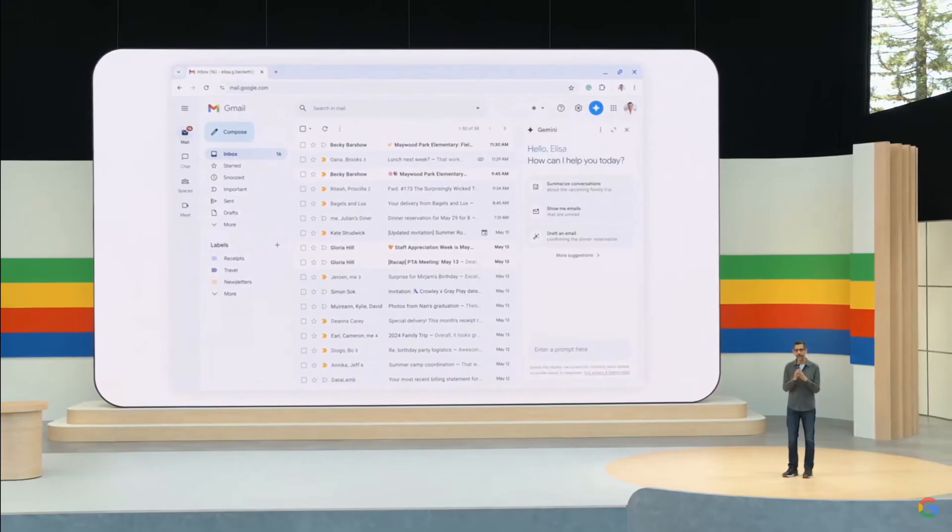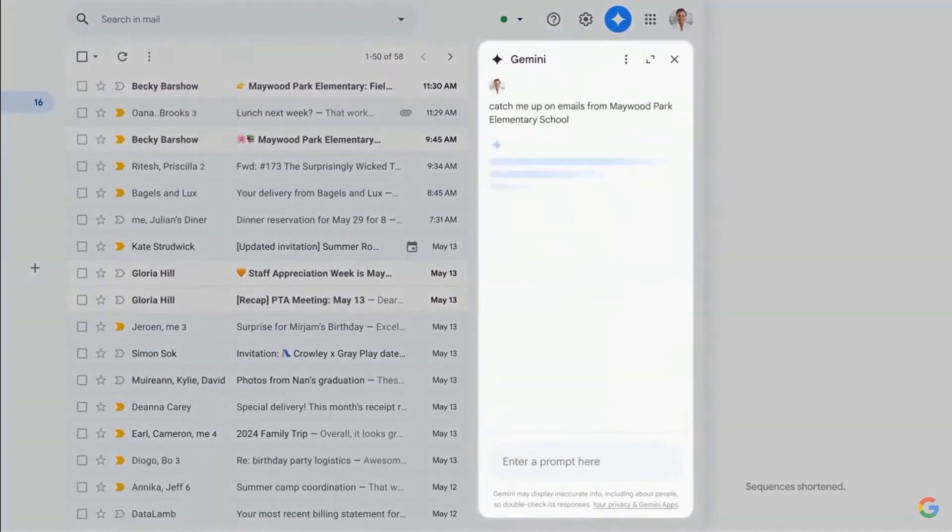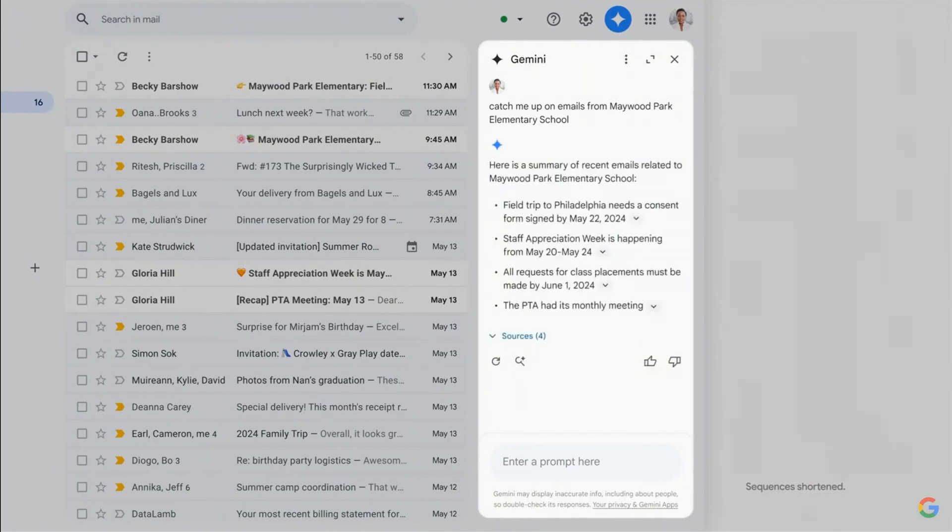Let's see how this comes to life with Google Workspace. Now we can ask Gemini to summarize all recent emails from the school. In the background, it's identifying relevant emails, even analyzing attachments like PDFs, and you get a summary of the key points and action items. So helpful.